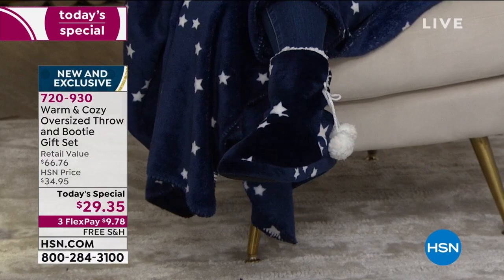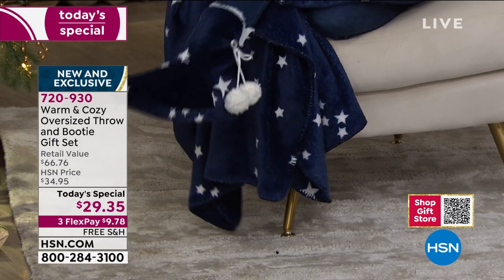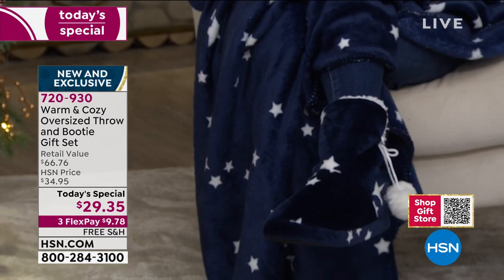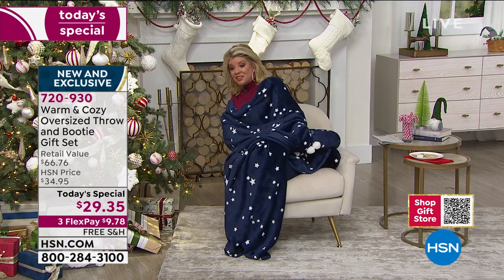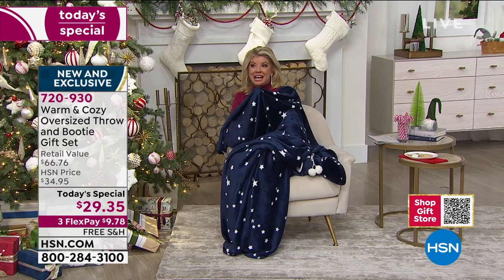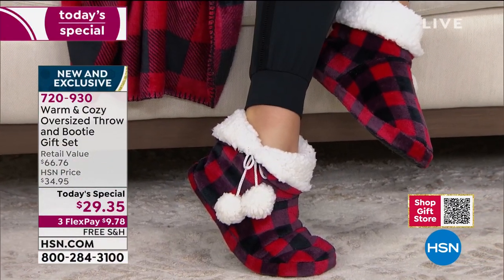I promise you're going to live in these little booties — so incredibly comfortable with that same wonderful softness as the blanket, on the inside and outside of the matching booties. We now have close to 2,000 first-time shoppers here at HSN. If you've never experienced Warm and Cozy, get it home and just put your hand inside the box — that's it, you're hooked.